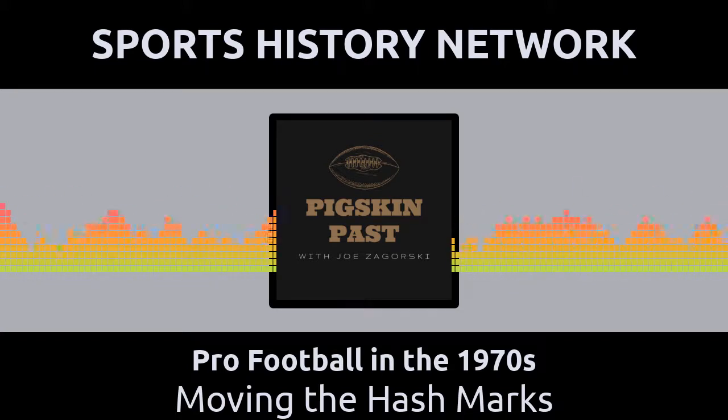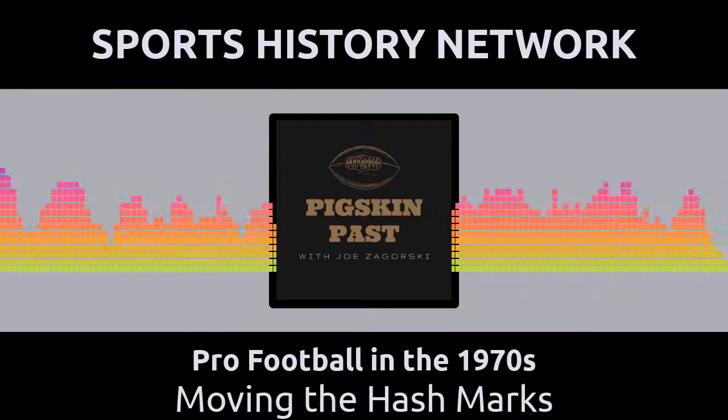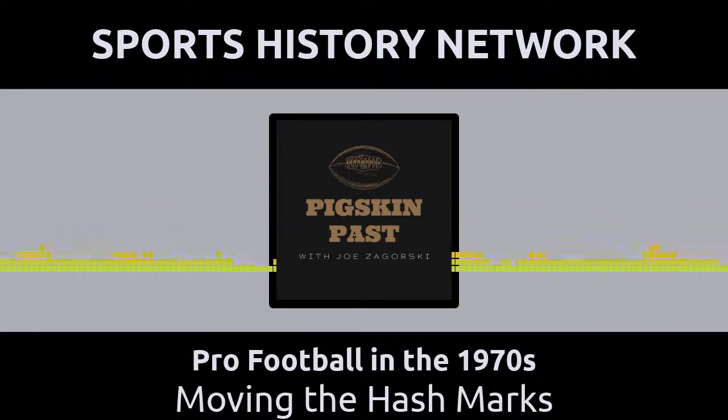We here at the Sports History Network proudly partner with 26 podcasts, all revolving around the history of sports. Did you know that many of our hosts were sports history authors way before they started their shows? We've got Joe Ziemba, host of When Football Was Football; Joe Zagurski, host of Pro Football in the 1970s; Mark Morthier, host of Yesterday Sports; Tommy Phillips, host of Lombardi Memories; and Scott Adamson, co-host of From the 55-Yard Line. All these authors have many books for you to choose from. Go to sportshistorynetwork.com/sportshistorybooks and pick up your copy today!